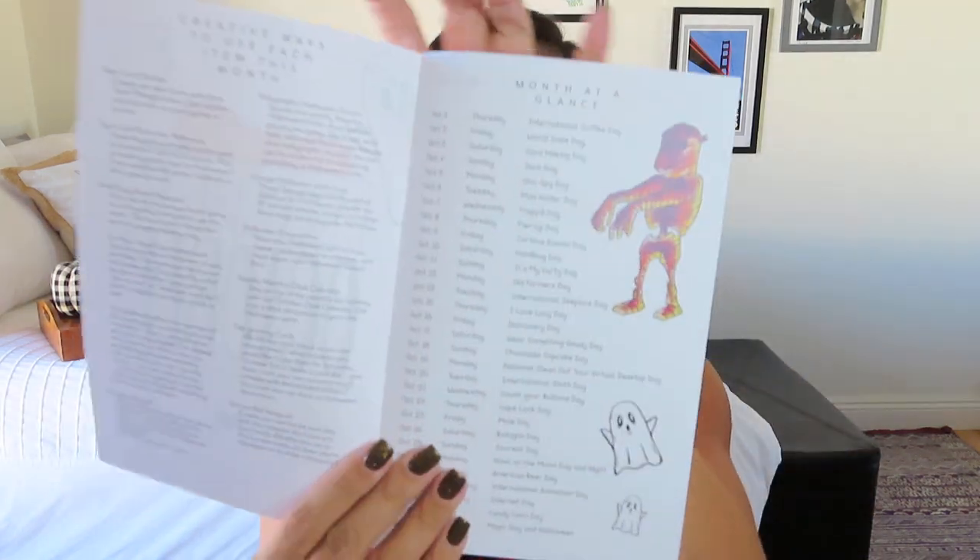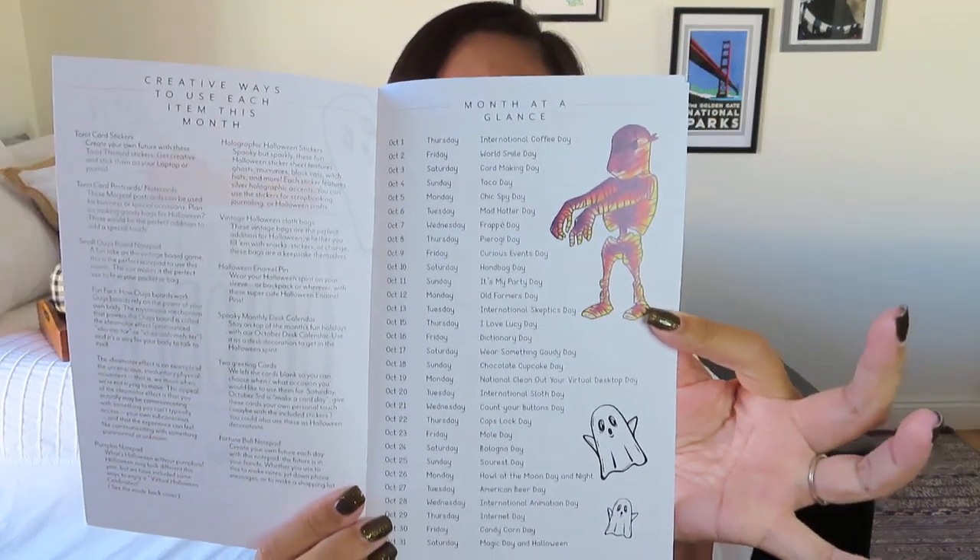We have this nice monthly planner — she's calling it that now instead of just a fold-out sheet. It really is a planner. She gave us a nice full calendar with a little side section where you can note your bills, goals, and appointments. One of the things I love is that she does this month-at-a-glance with all of these fun holidays and observances.